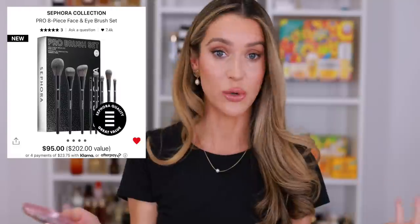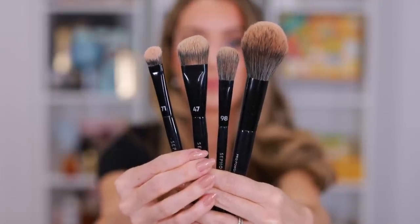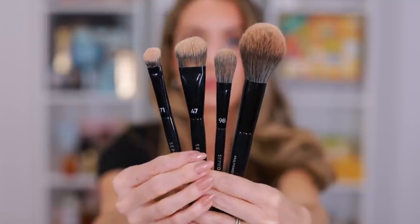It also has the 93 Brush — I believe this is listed as a blush brush and I don't have this one in my collection yet. The 20 Brush, which is great for brows: it has a spoolie and a flat angled brush you could also use for eyeliner. The 71 Brush, the 27 Brush — another one I don't have. The 98 Brush, which I love for concealer, and the 15 Brush. You get a really nice variety of face and eye brushes, and the value and savings — this is why we love the Sephora Holiday Savings Event.